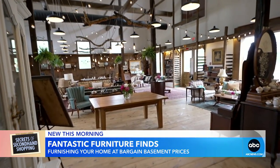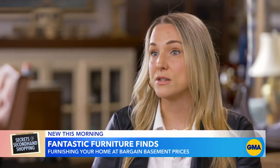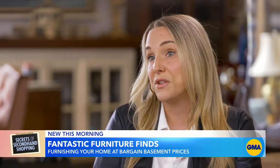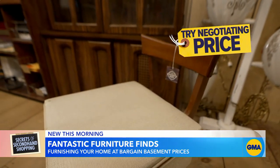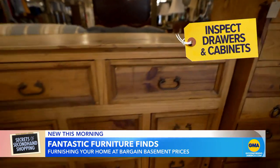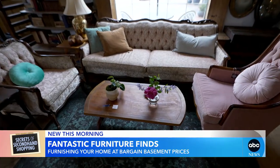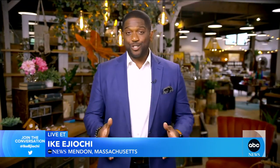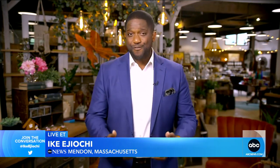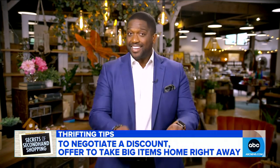Ask for tips on stretching that dollar. If you have a budget in mind, you can always chat with the person that's working there and see if they can give you a deal. Don't be afraid to negotiate the price. Check the sturdiness of used furniture and open all drawers and cabinets to make sure you're aware of their condition. Many of these shops are always trying to clear space to make way for new items, so if you tell the shop that you're willing to take away some of the big items that same day, it's likely they'll give you a little extra discount.